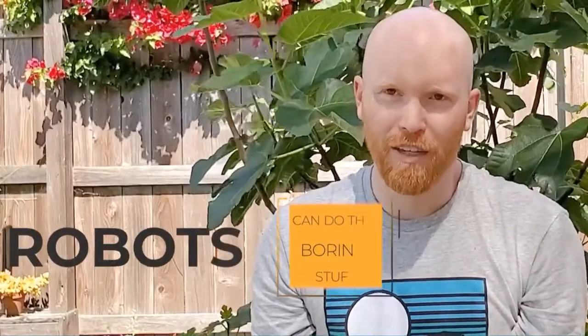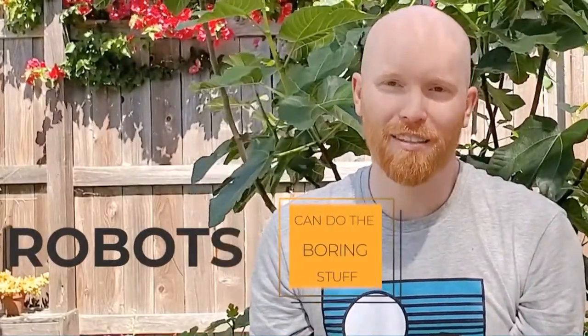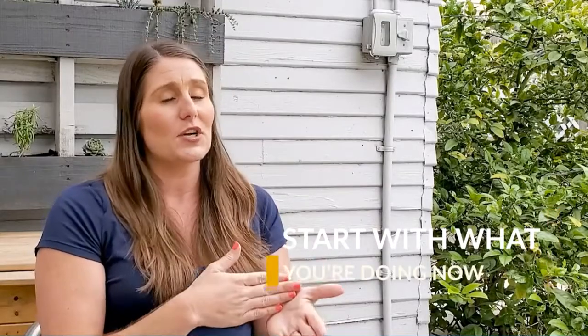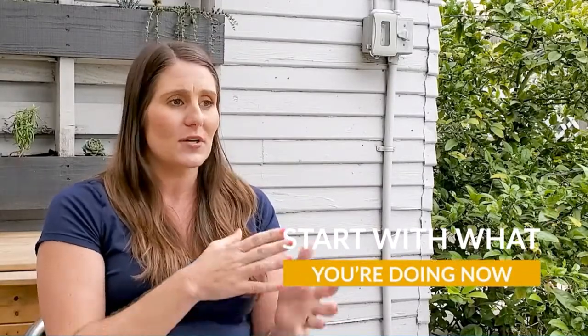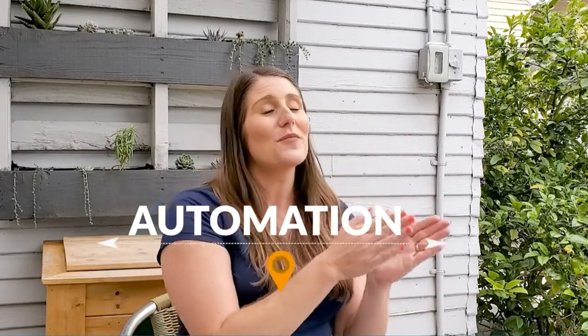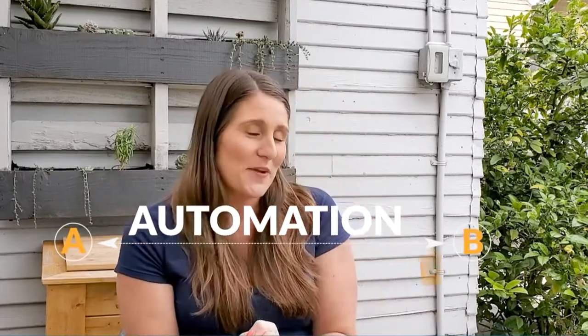Robots should do the boring stuff. Automation is all about taking the stuff that drains your vitality so you can do the fun stuff — the things where you feel like, oh man, that was awesome, because you know you're actually good at it. Start looking at what you're doing now in terms of customer fulfillment or the process you're taking your customers through, on paper and in real life, and start to see where you can interject automation between different milestones to help them get from point A to point B.